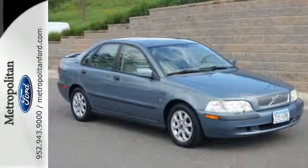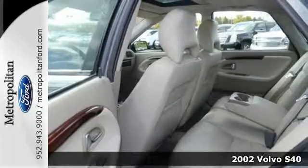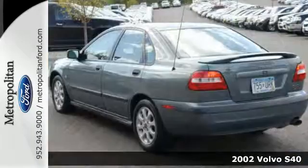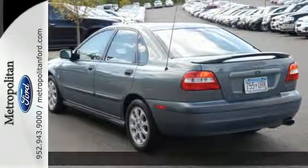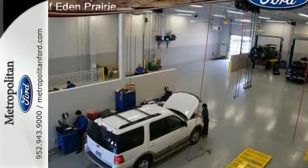It's a 2002 Volvo S40. The 2002 S40 has standard features including center armrest cup holders for rear passengers, an emergency trunk release, automatic climate control, keyless entry, and power heated mirrors.